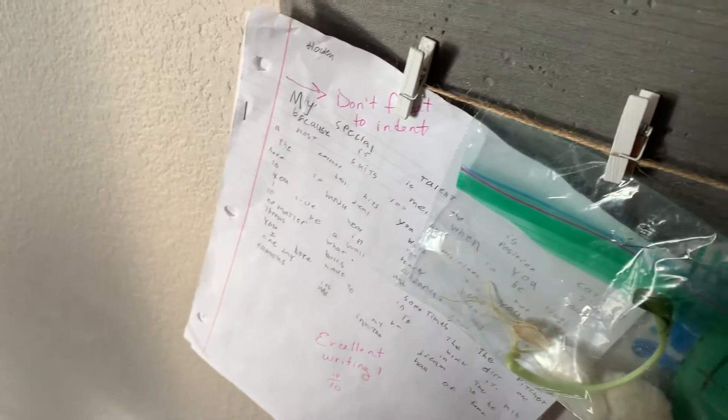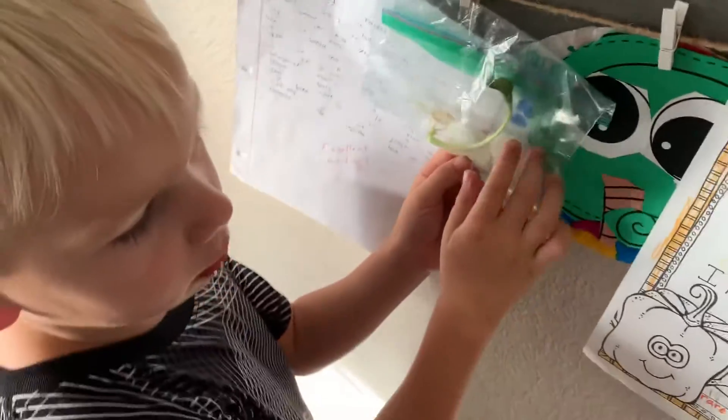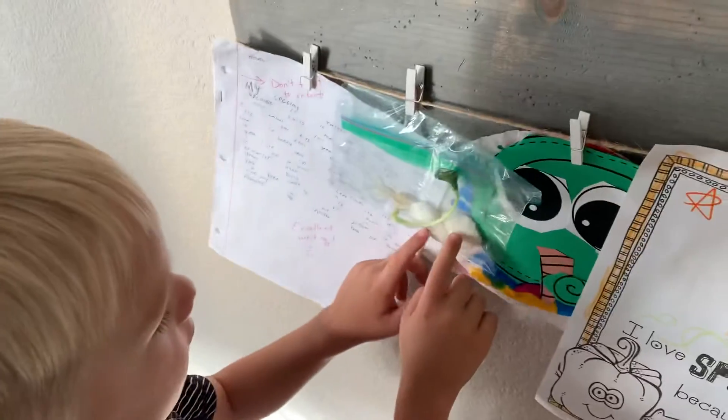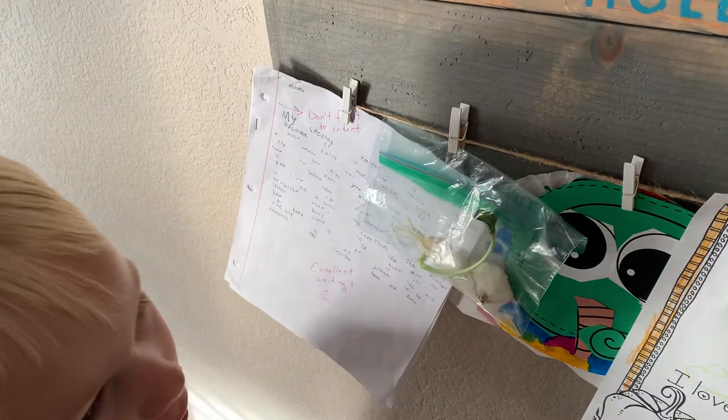What did you do? Did you just take paper towels or something like that and soak them in water and then put it inside the bag? We had these little cotton balls and then we put them in the sink, got them wet, put them back in the bags, and this just grew very fast. That's awesome.